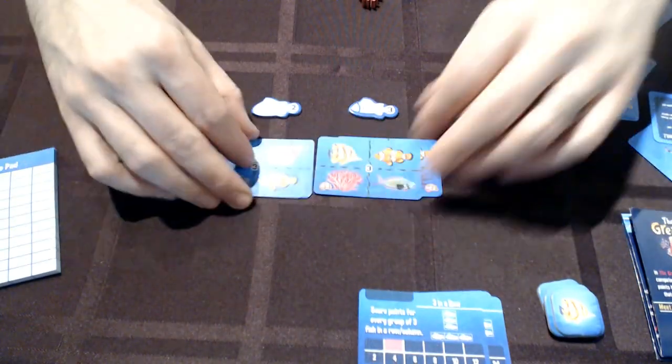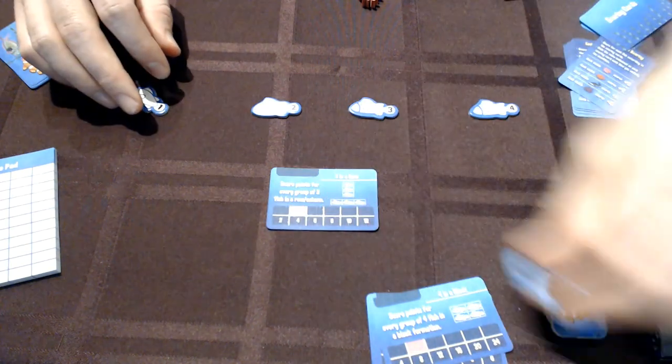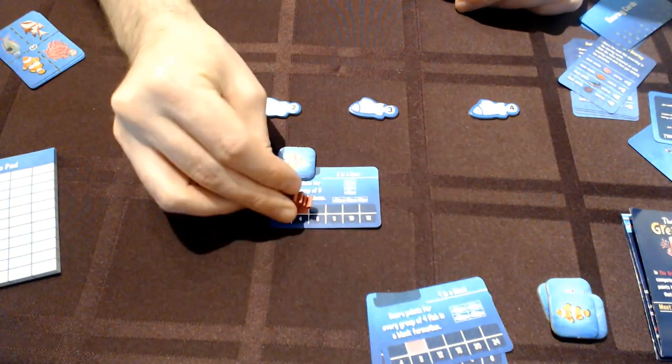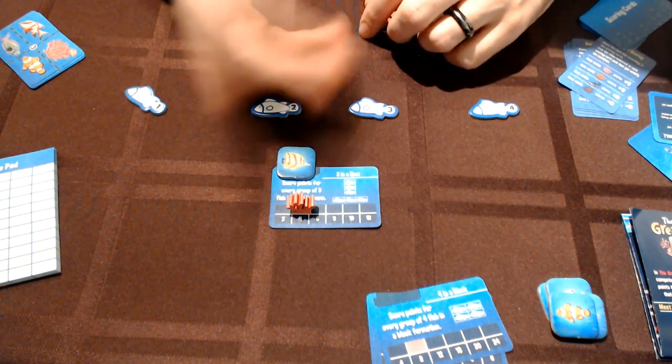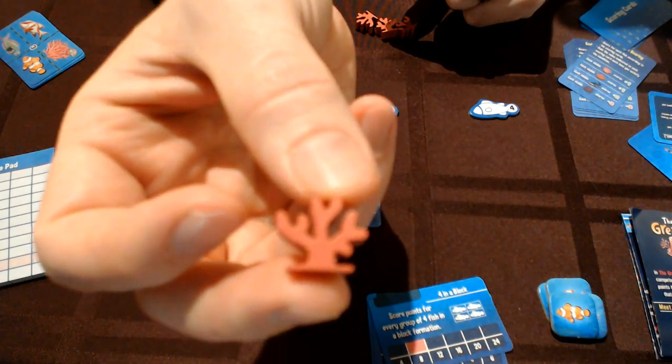My favorite component in the game is these little coral markers that you use to track your score multiples. They came out really great and they look really cute.